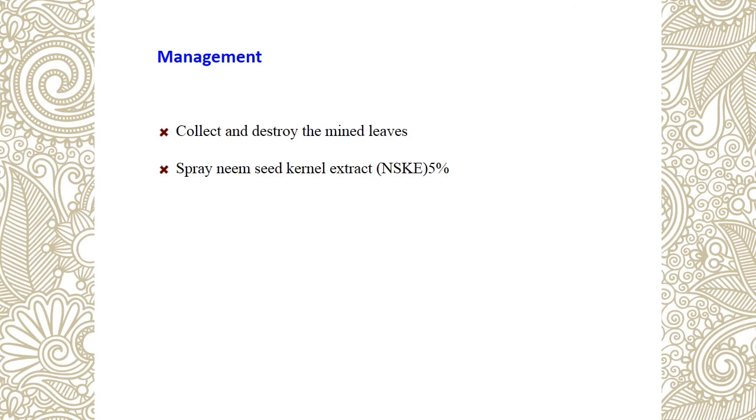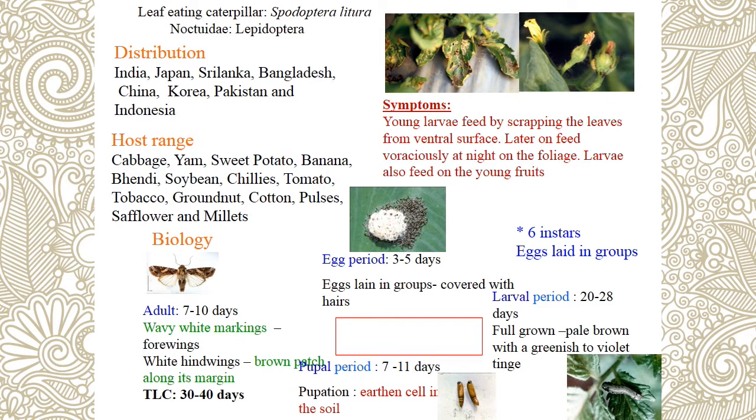Next is leaf feeding caterpillar — Spodoptera litura. Symptom is voracious feeding on leaves; it rarely attacks fruits and causes surface damage. The egg is laid in masses. Larvae behave like an army — it is otherwise called the army worm. This is a voracious leaf feeder with 6 instars. Larvae are greenish and dark in color. See the adult: the male has dark forewings with white bands; the female has pale white hindwings with golden border markings — peculiar identification for Spodoptera.